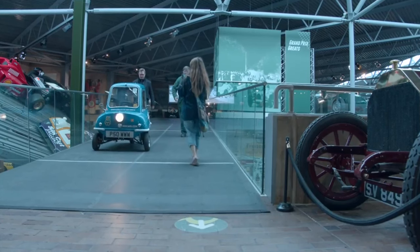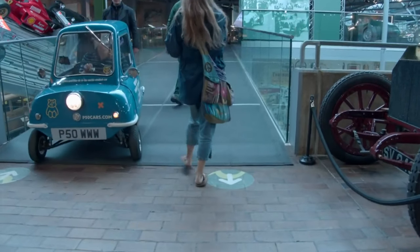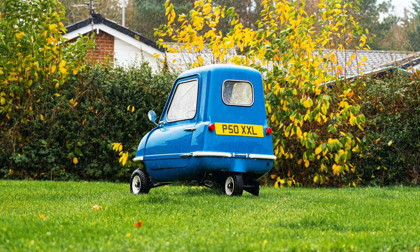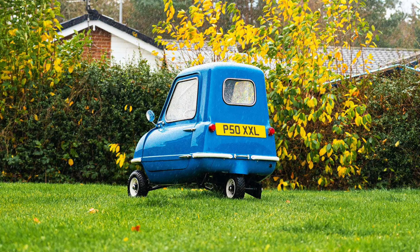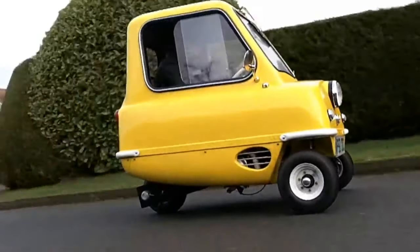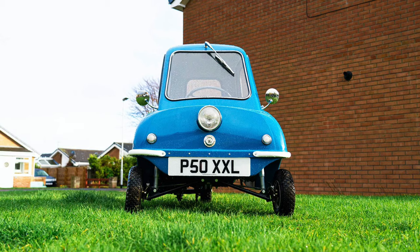The Peel P50 was originally released in 1962 and sold until 1965, but it was put back into production in 2011 and it's been in production ever since. Amazingly, the little P50 is 100% road legal in both the United Kingdom and the United States. In 2010, the Guinness Book of World Records recognized the P50 as the world's smallest production car.